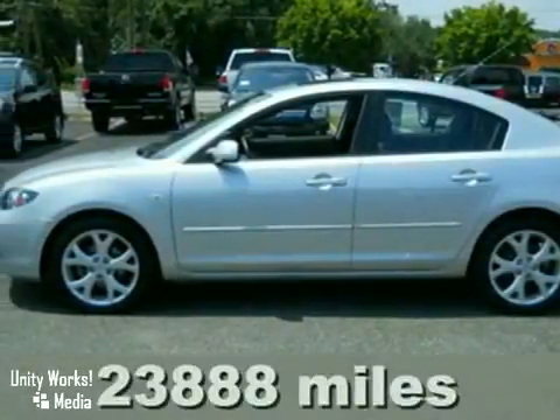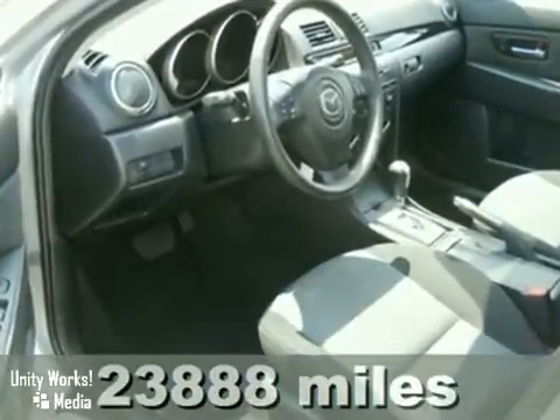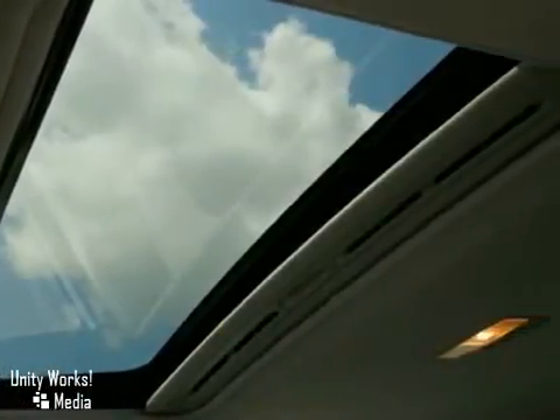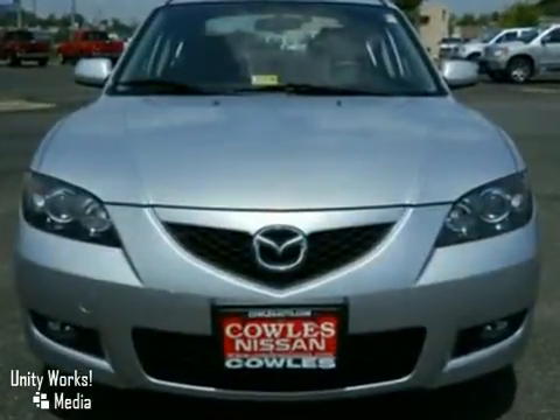We think you'll like this 2008 Mazda 3. It comes standard with braking assist, a tire pressure monitor, front seat whiplash protection, front and rear stabilizer bars, and dual front airbags. With so many standard features for your money combined with its superb quality, this Mazda 3 can't be beat.